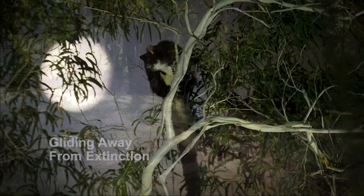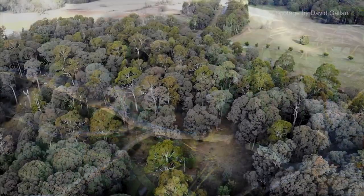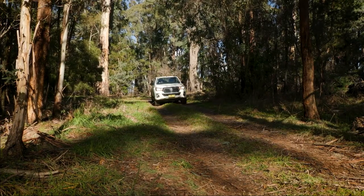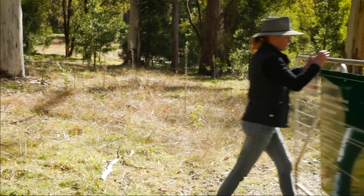The greater glider is Australia's largest gliding mammal. They were once fairly common in this area, but after the fires we were unsure as to how they had survived. With funding from the Australian government through the bushfire recovery program, we started this project nine months ago, wondering if we would actually find any gliders at all.